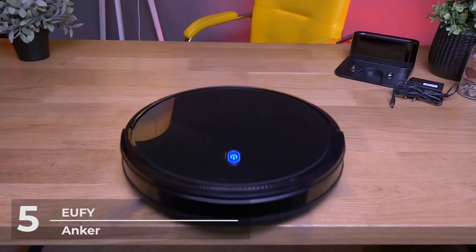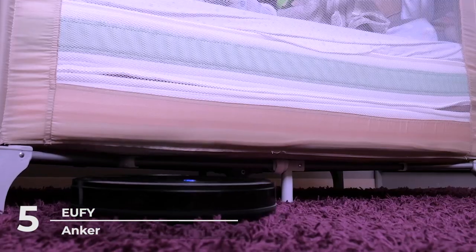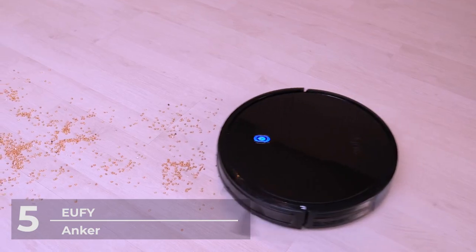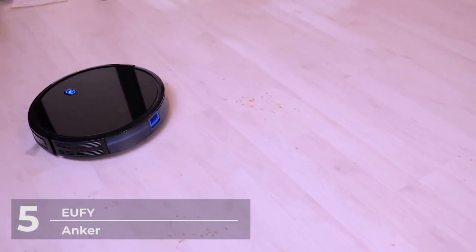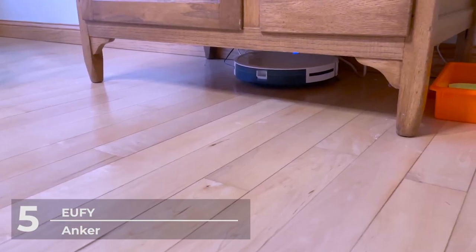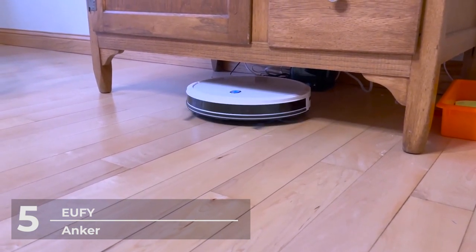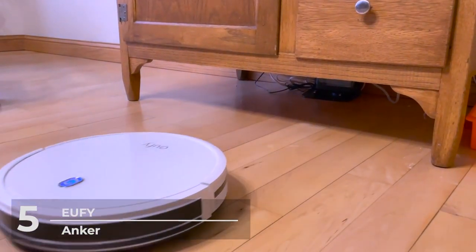The RoboVac 11S's various cleaning modes and preset cleaning times help you customize how your robot vacuum operates, so you don't have to remember to turn it on or off every day. When it senses that its power is low, it automatically returns to the charging base to make sure it's ready for cleaning anytime. While unsuitable for high-pile carpets and very dark-colored floors, it still reasonably operates on low-to-medium pile carpets, tile, laminate, and hardwood floors.